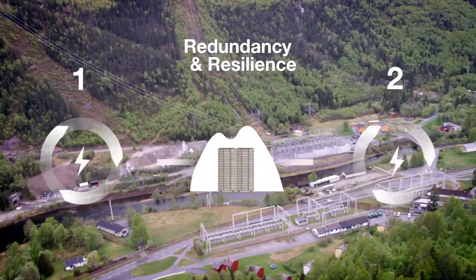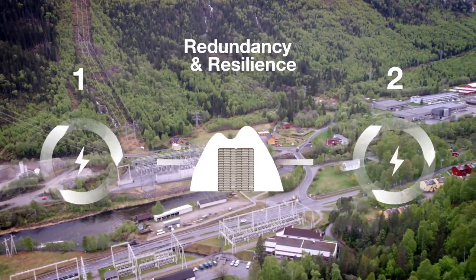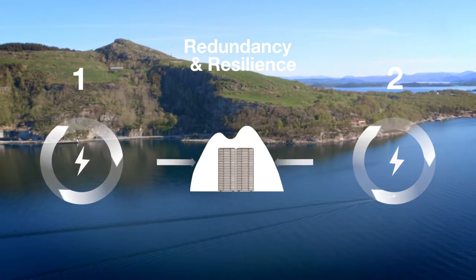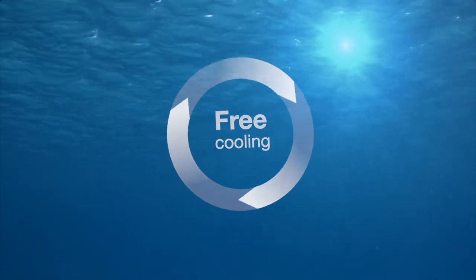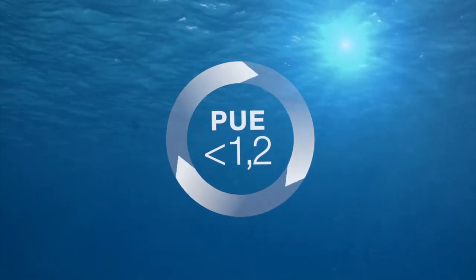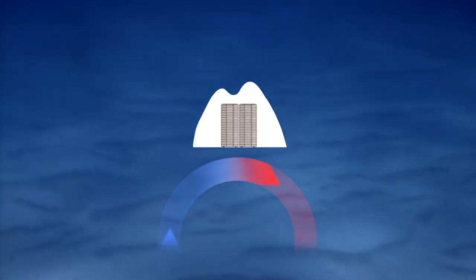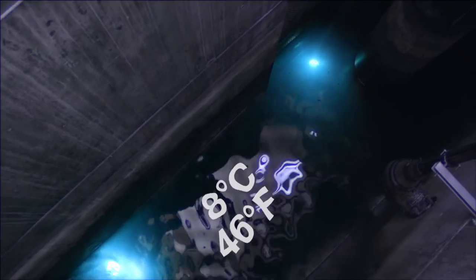Two independent power feeds secure Green Mountain's exceptionally high level of redundancy and resilience, enhanced further by standby generators. Our unique locations guarantee year-round free cooling, and as a consequence minimise your power spend. Consistent cold waters enter into our centre's cooling stations using absolutely no energy — only gravity.